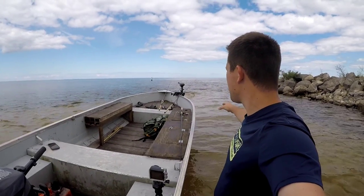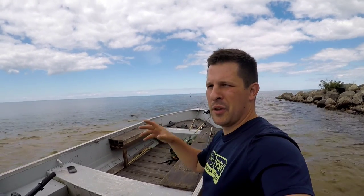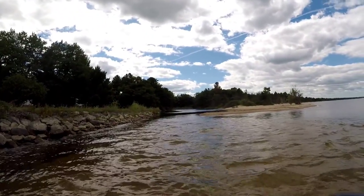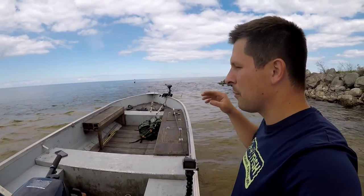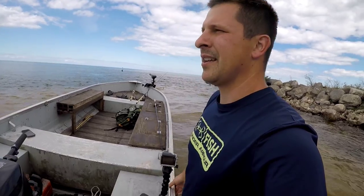Welcome back to another episode of DR Outdoors. My buddy Jack and I are here right now at the very mouth of the Akiak River where it meets Lake Huron. The river channels out a little ways — I'm gonna grab this GoPro and swim down the river channel to get some underwater footage. Just out here having some fun.